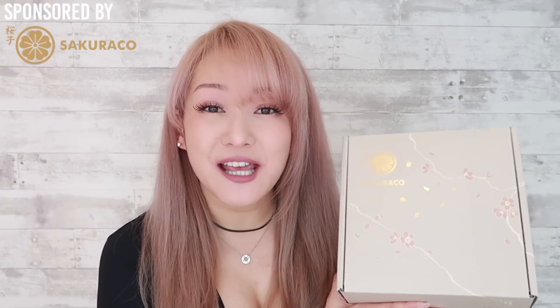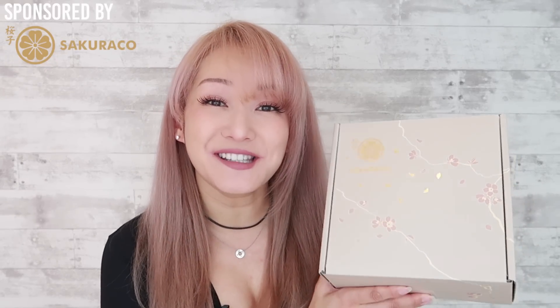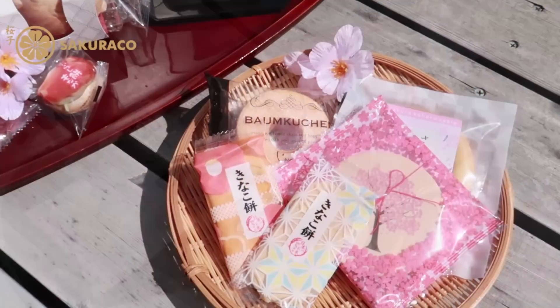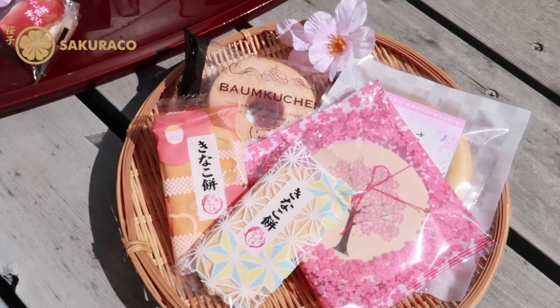They have different themes every single month and each box comes with 20 different traditional Japanese tea sweets and snacks. Since Sakuraco only features traditional Japanese snacks, I thought it would be fun to talk a little bit about Japanese culture while unboxing this with you. This box is seriously so beautiful — let's see what's inside.